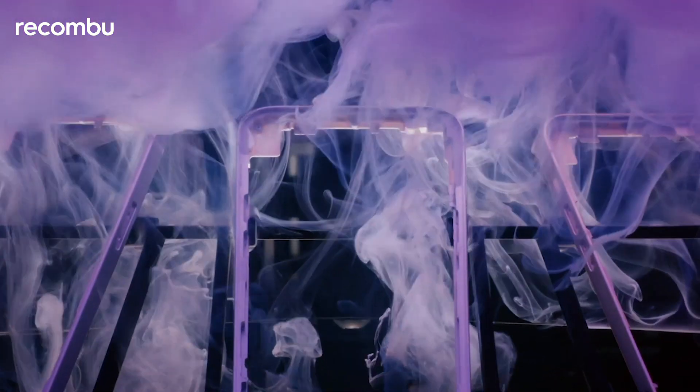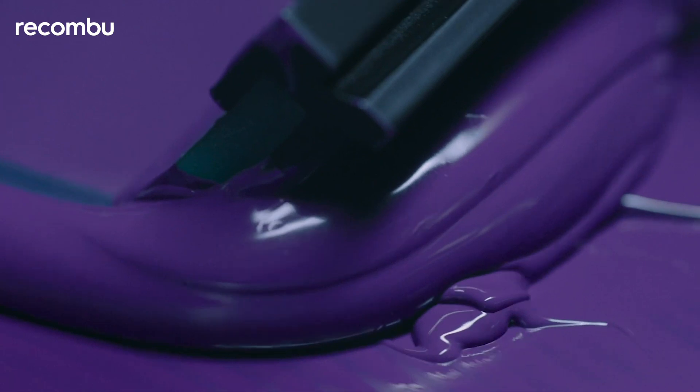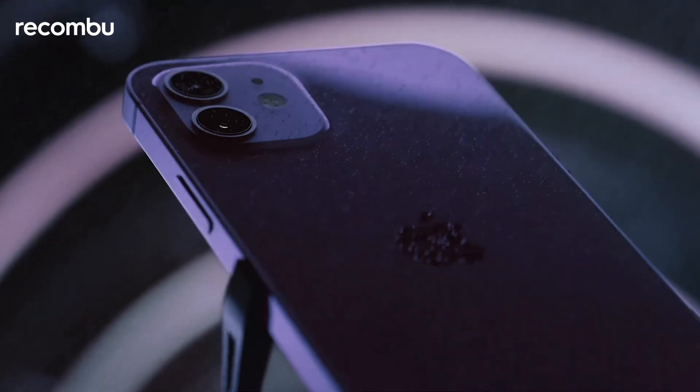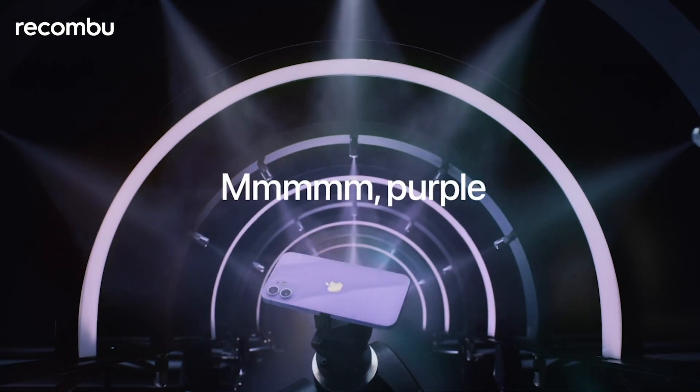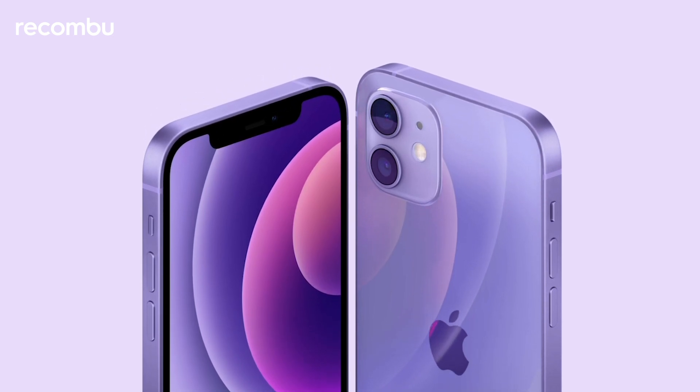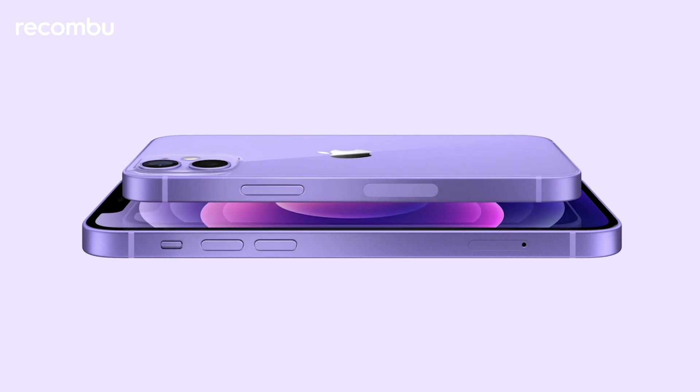And we have another beautiful color perfect for spring. We're so excited to introduce a new gorgeous purple. It looks stunning with the precision-milled back glass and new design. It has elements of sophistication and brightness with the color-matched aluminum edges. It's absolutely beautiful.